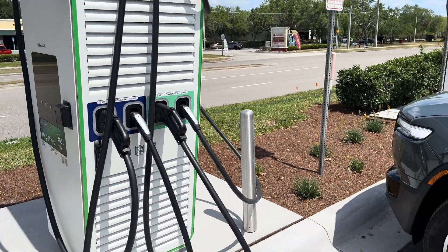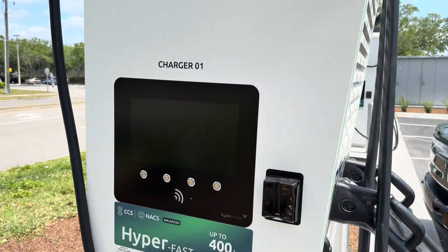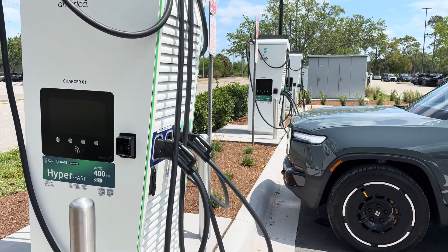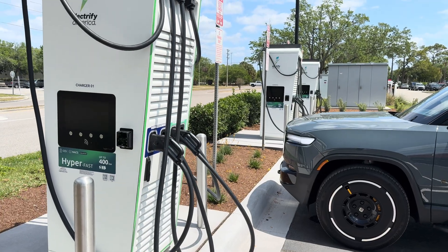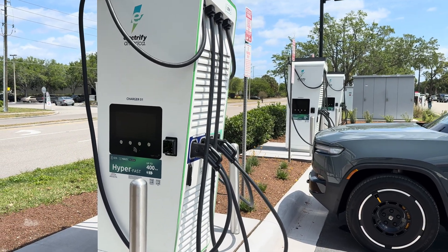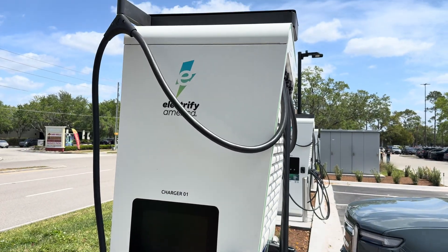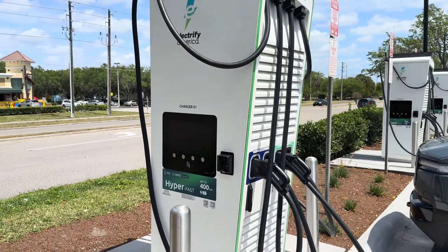These are not online yet — the screens are still off and they're not accepting any charging yet. A buddy of mine, Adam, on X had posted earlier this week that this area was fenced off, but now it is officially open. You just can't use it to charge yet.